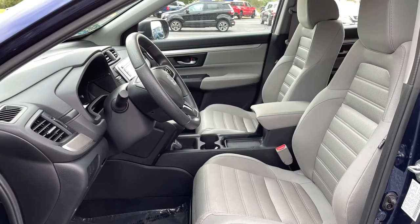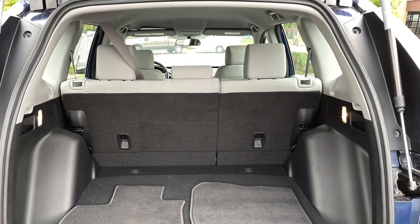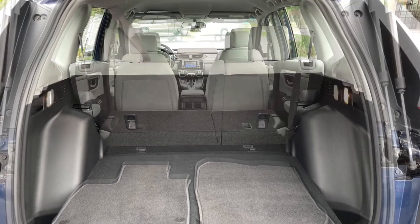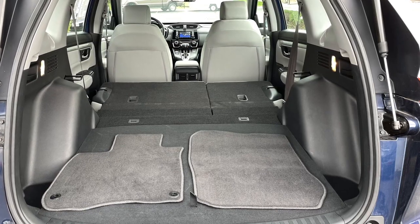Inside you'll find generous passenger space for five and a respectable 39.2 cubic feet of cargo space behind the rear seats. Fold down the 60/40 split seat and that nearly doubles to 75.8 cubic feet.